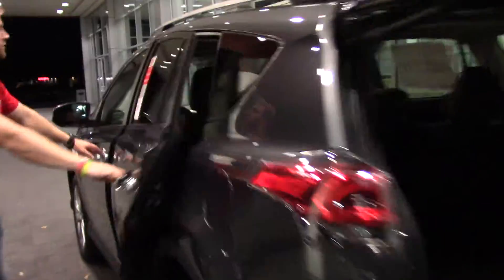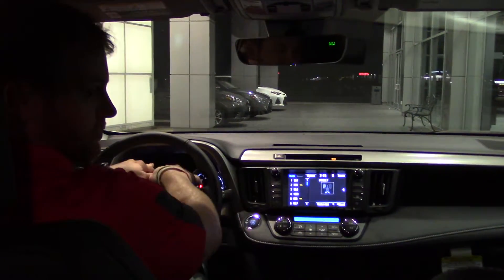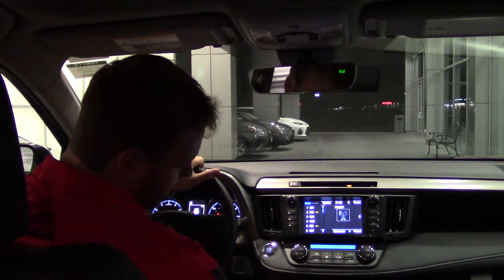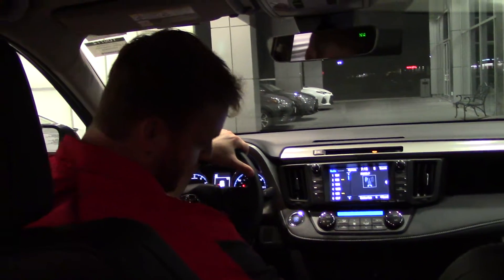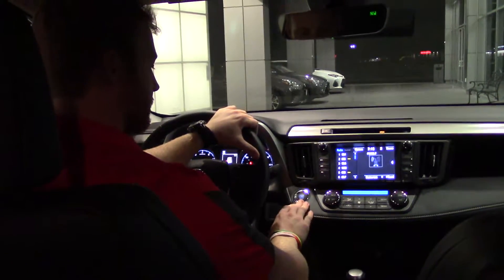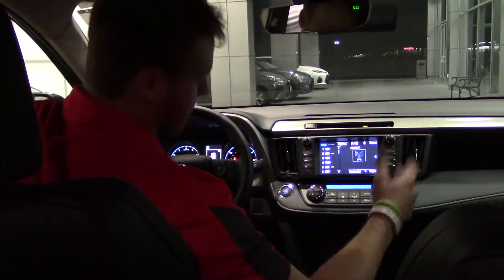Coming to check out the interior and some of the options in here — we've got the eight-way power seat with lumbar support. We're going to have all your touchscreen stuff here, your digital display, and a sunroof. Since it is a limited, in addition to eco mode and sport mode, you're also going to have the high and low option heated seats, and that's going to be on both the driver and the passenger seat. You're going to have the USB aux plug-in and your regular charger plug-in too. It is a push-button start, which also includes keyless entry.